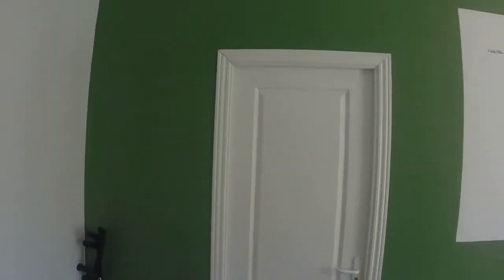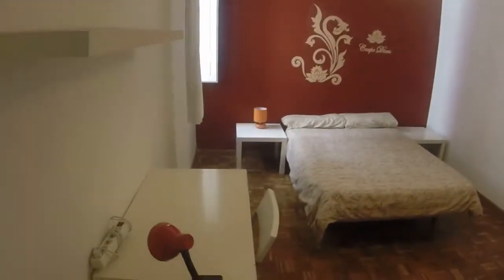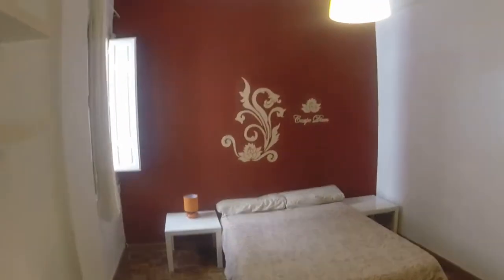Here we have bedroom number four. We can see a big wardrobe for storage with three doors. And here is bedroom number five. We have a double bed, a desk, two bedside tables, a wardrobe with three doors, and this window where you can see a lovely view.